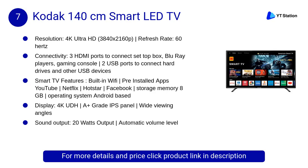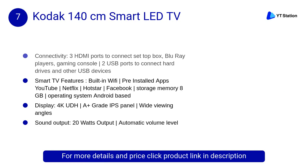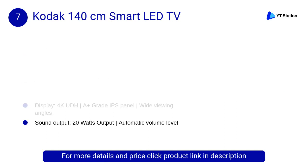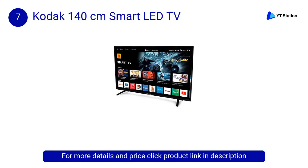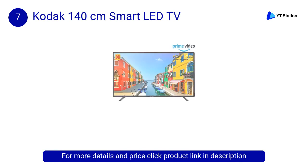At Number 7: Kodak 140cm Smart LED TV. The life-like picture quality on the A-plus grade IPS panel, alongside enriching audio via the powerful 20W speakers, will encourage everyone at home to get together and watch shows, just like the good old days.